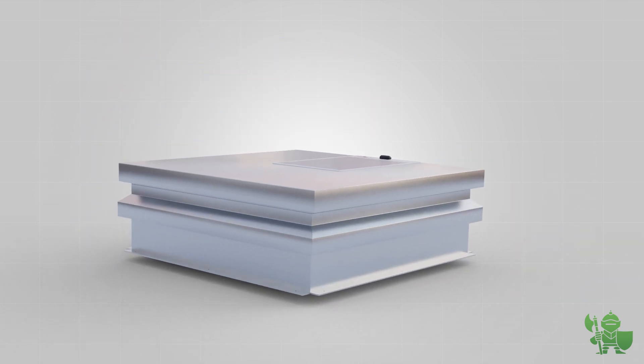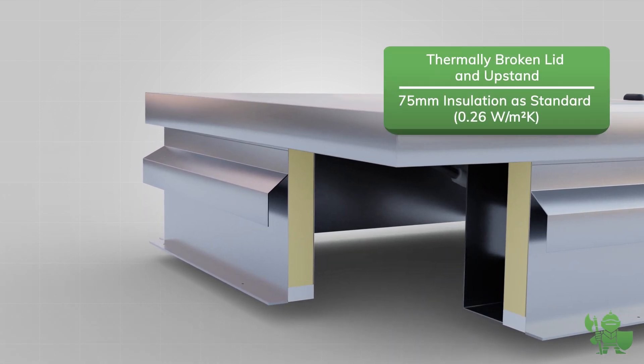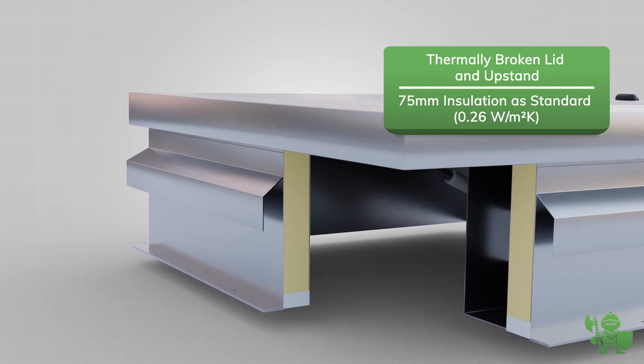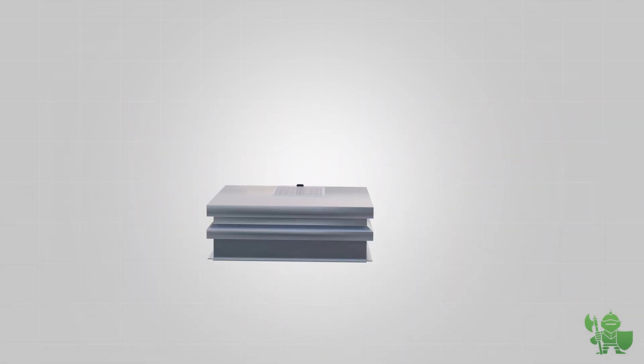SureSpan roof hatches are fitted with an external curb liner as standard, ensuring easy on-site installation. The thermally broken lid and upstand with 75mm insulation provides a U-value of 0.26 watts per meter squared, also available with a non-combustible mineral wool insulation.